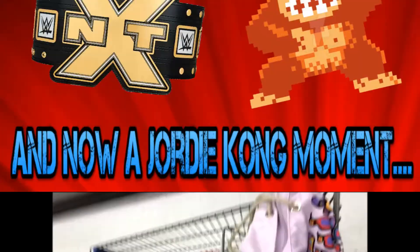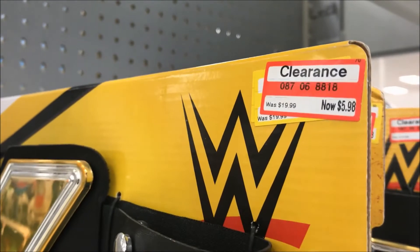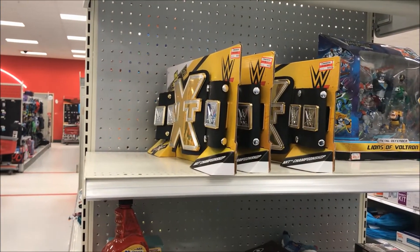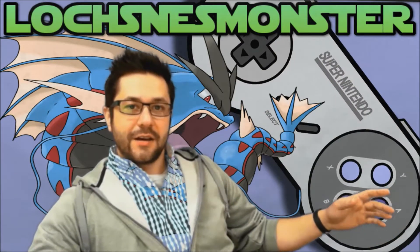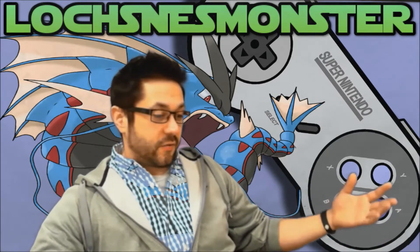And now a Geordie Kong moment. 'You better tell the viewers that's my find — NXT belt, six bucks, I found it.' 'But you ain't buying one though.' 'Why not?' 'Because I'm not the NXT champion.' So we ran out to Walmart and Target at about 9:30 at night — the only two places open on the Easter weekend that late. We were running out to get some chocolates for the kids, and just to look in the clearance and liquidation sections. We came across these NXT belts, and for six dollars, why wouldn't you buy one?